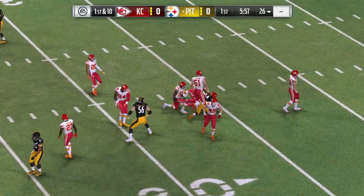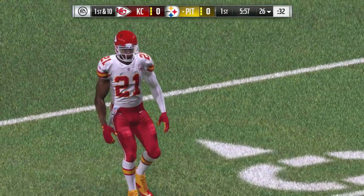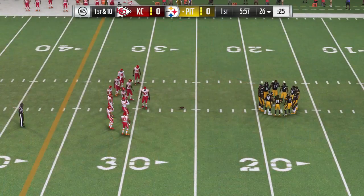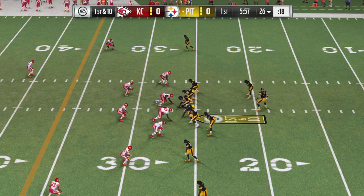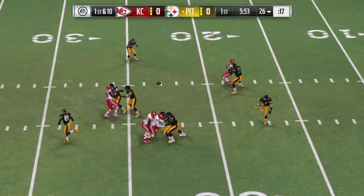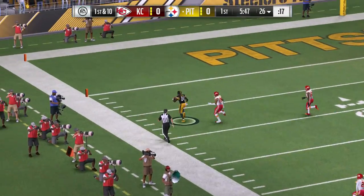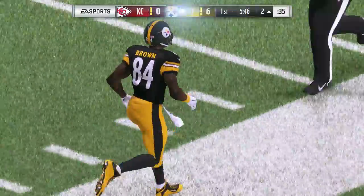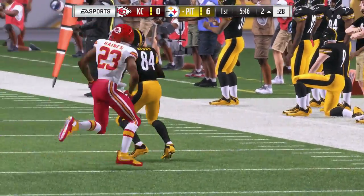He'll take it up past the 25 to the 26-yard line. Pittsburgh getting set to take the field. Now Roethlisberger on first down — they've got his man complete. Antonio Brown, kiss him goodbye, and into the end zone. Touchdown, Pittsburgh! Antonio Brown, 73 yards. And the Steelers have taken a first-quarter lead.